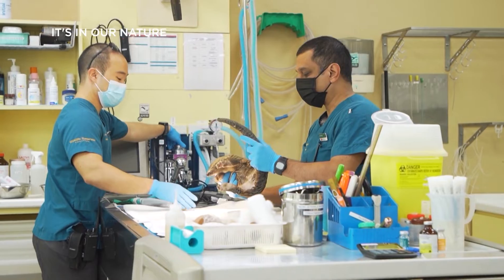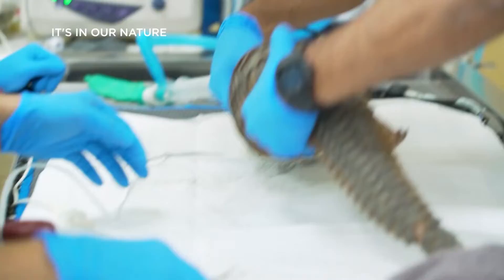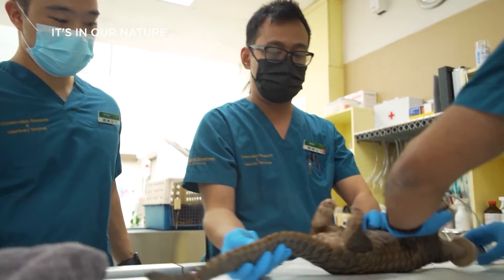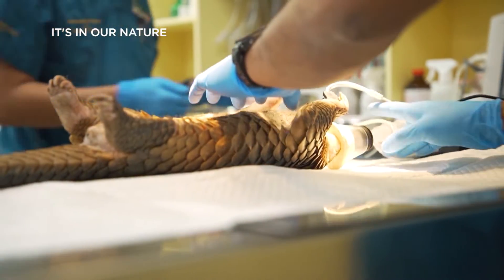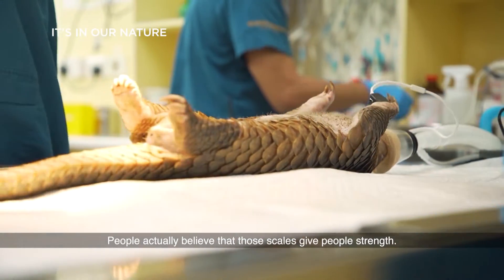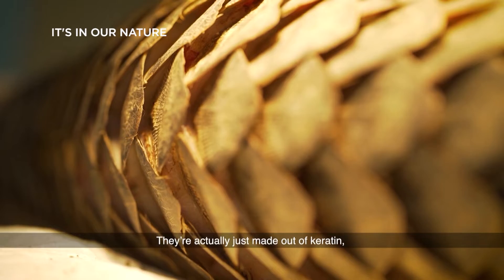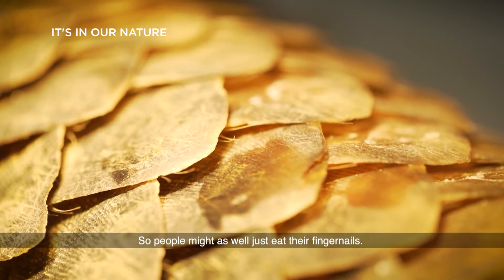Pangolins are the only mammals in the world with these protective scales, and this feature has made them the most trafficked mammal in the world. More than a million of them have been poached and killed for their scales in the last decade. People actually believe that those scales give people strength, but they're actually just made out of keratin — the same thing as your fingernails — so people might as well just eat their fingernails.